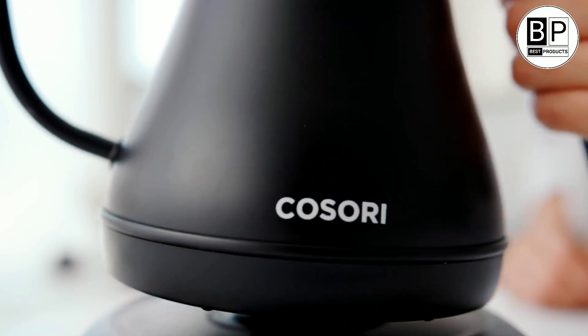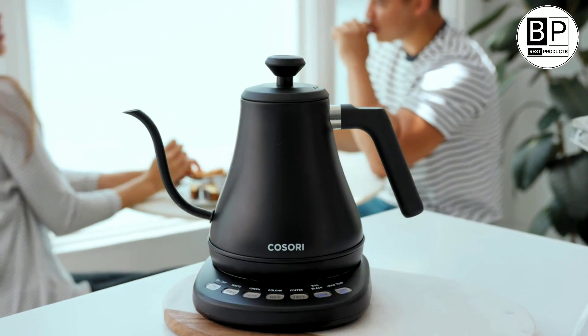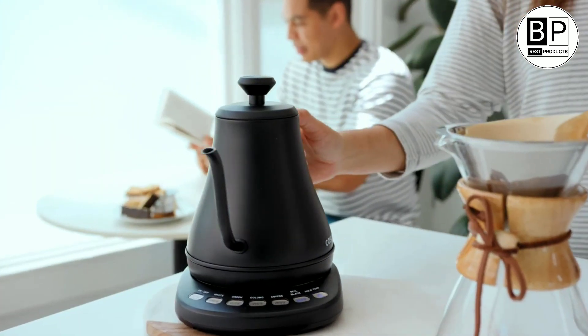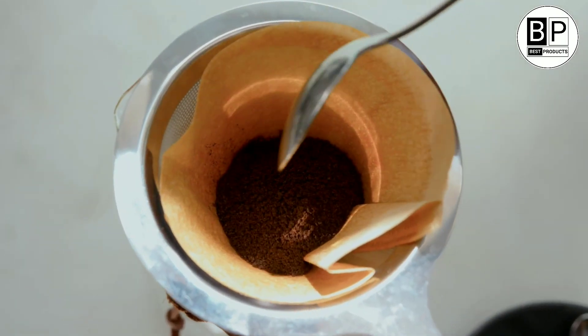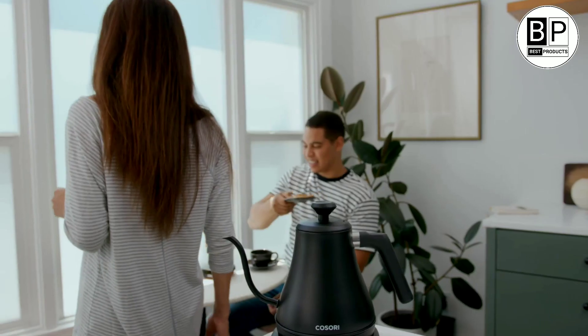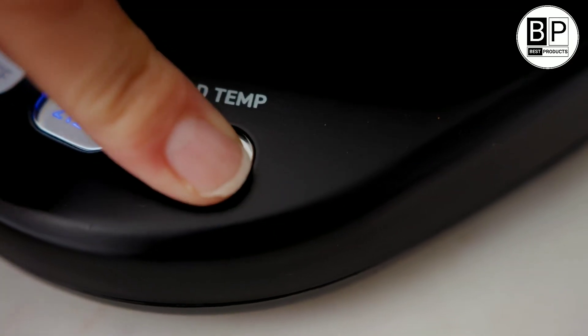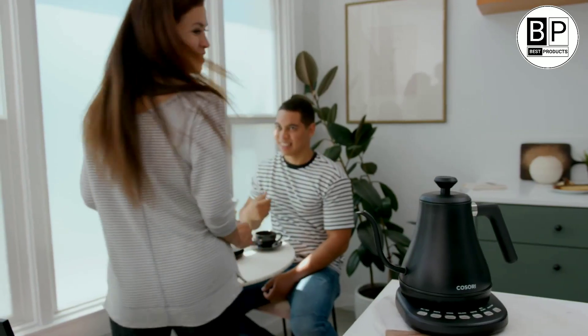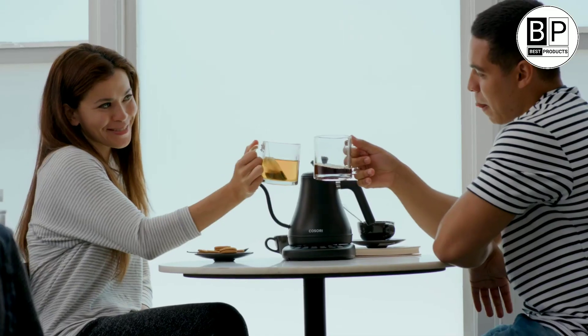The Cosori's gooseneck spout design with a counterbalanced handle makes it easy to pour hot water into any vessel without spilling, and its matte black finish doesn't pick up fingerprints when touched. It's also fairly affordable for an electric kettle, especially one that works this beautifully. The main downside our testers found is the kettle's small capacity — at a bit short of a quart, it's only able to make 2 or 3 cupfuls of tea or coffee at a time. If you're brewing for a whole caffeine-loving family, you might find yourself having to refill and reheat multiple times.